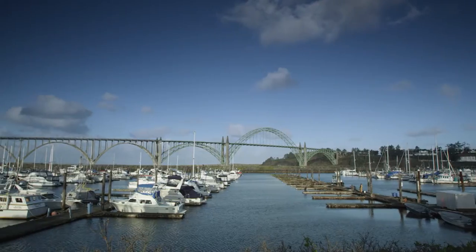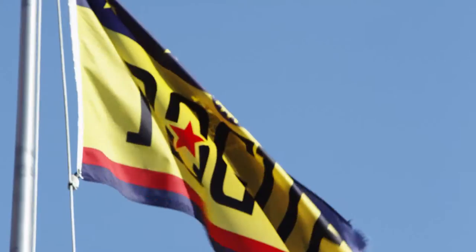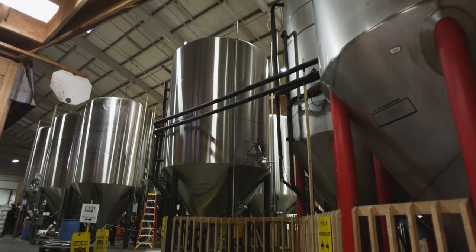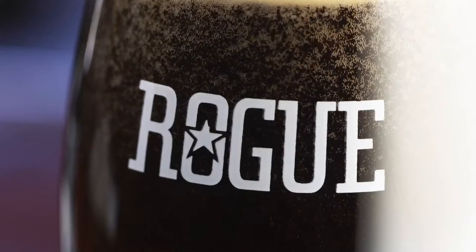My name is Brett Joyce. We're here in Newport, Oregon at the Rogue Brewery. This is Rogue's 26th year — we were founded in 1988. We were always Rogue about our business, so we always did complex beers, which, back then 20, 25 years ago, was not all that common.